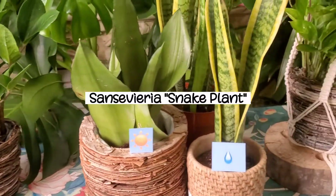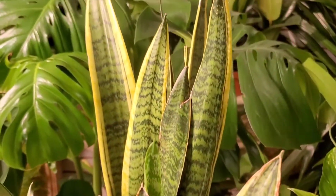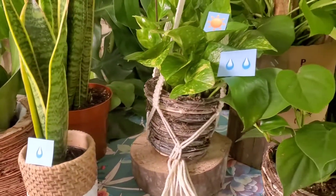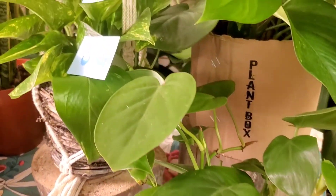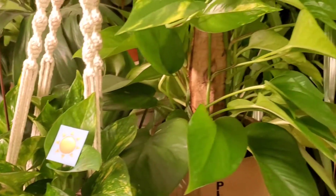Snake plants are also very hardy and have so many different leaf patterns and varieties. They're my personal favorite plant and watching them grow is very rewarding. The last plants I have to show you today are this pothos and heartleaf philodendron. They're from the same family and are trailing plants. They can either be left to vine down in a hanging basket or given a branch to climb up.